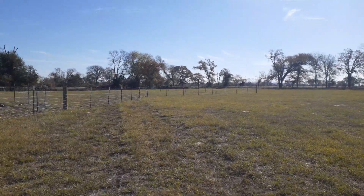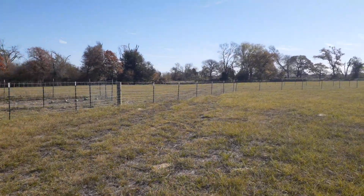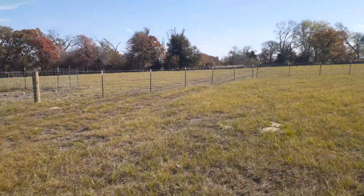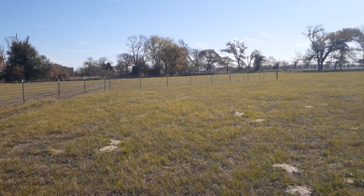Just checking in here at the homestead, getting little projects done, enjoying the beautiful weather. It's supposed to be in the 60s all week. Looks like they still have plenty of grass here in this northeast paddock.